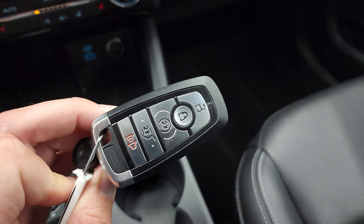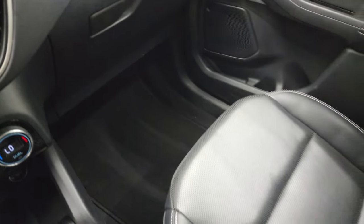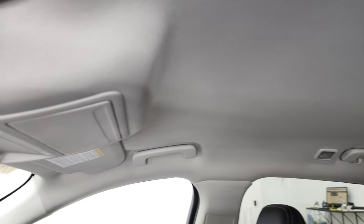You get keyless entry, remote start, power liftgate button. The passenger side floor mat and seat are in fantastic condition. I don't think it's ever been smoked in here and the headliner is in really nice shape as well. You do get map lights up there.